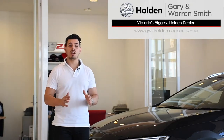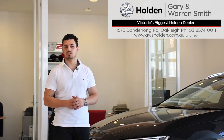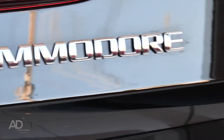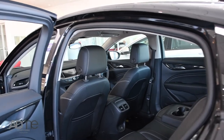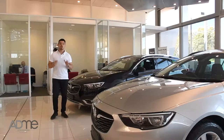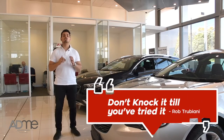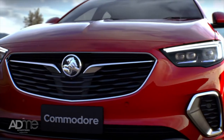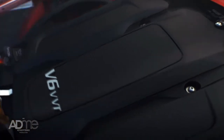Hi there, Nando here. I'm from Gary and Warren Smith Holden, and today I'm taking a look at one of Australia's most iconic vehicles, the all-new Holden Commodore. To quote Holden's lead chassis engineer, Rob Tribbiani, don't knock it till you've tried it — and I couldn't agree more. Revamped and reinvigorated, the all-new Commodore comes with a range of features built for a refined, comfortable and safe drive. It's a true Commodore, if there was ever any doubt in your mind.